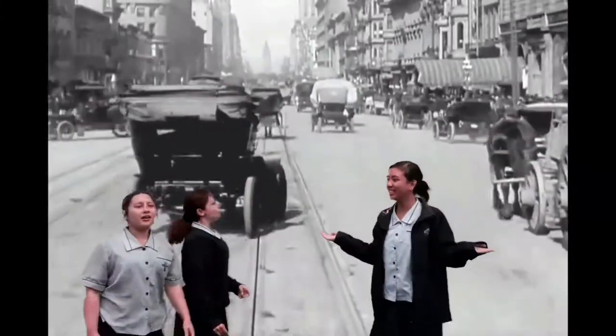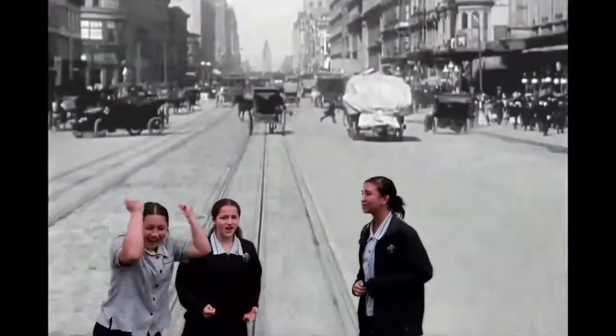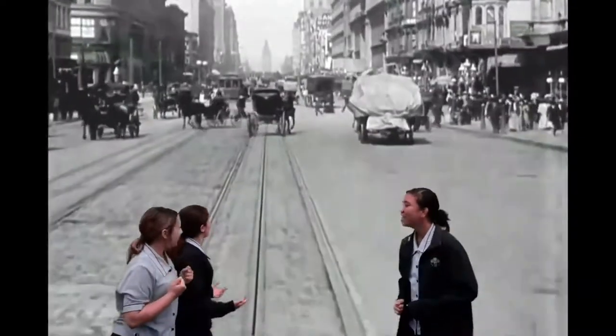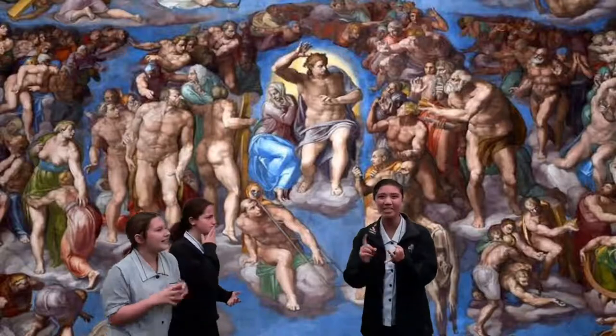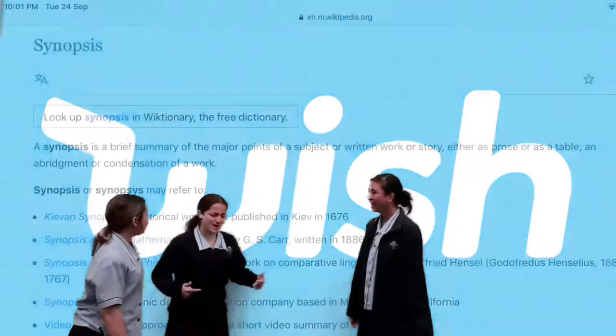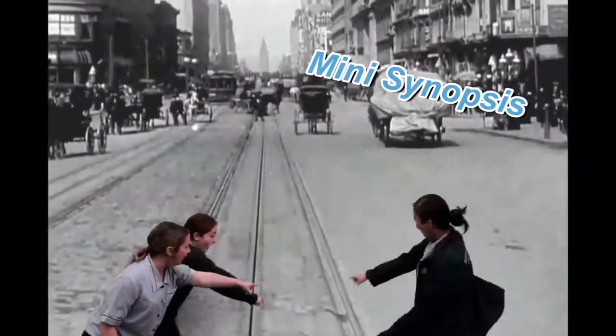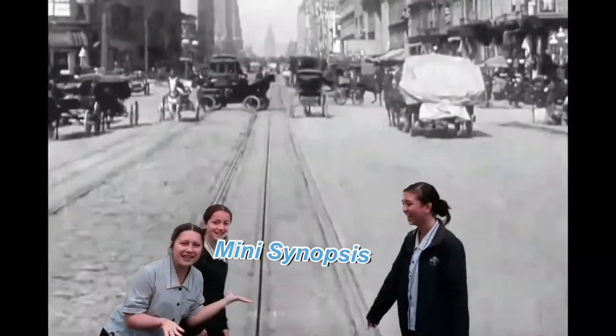Welcome, guys! What? Where are we? Isn't this the Renaissance period? It is the Renaissance period, Amber! What's the Renaissance period? The Renaissance period brought new art, architecture, and music into Catholicism. I wish we had a mini-synopsis on the Renaissance period. But wait, what's that flying in the air? A mini-synopsis! How convenient!